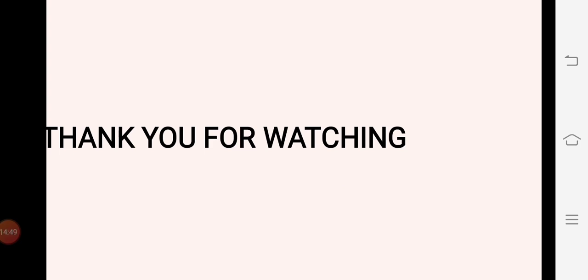Thank you for watching the video. I'll meet you in the next video session. Till that time, take care, bye bye, stay safe, stay at home.